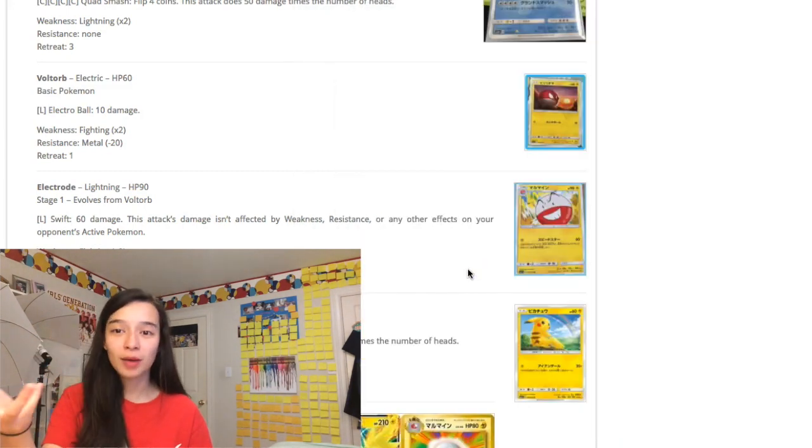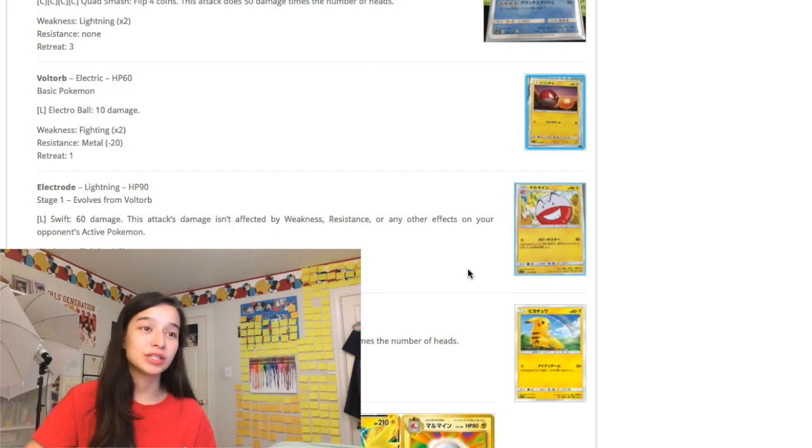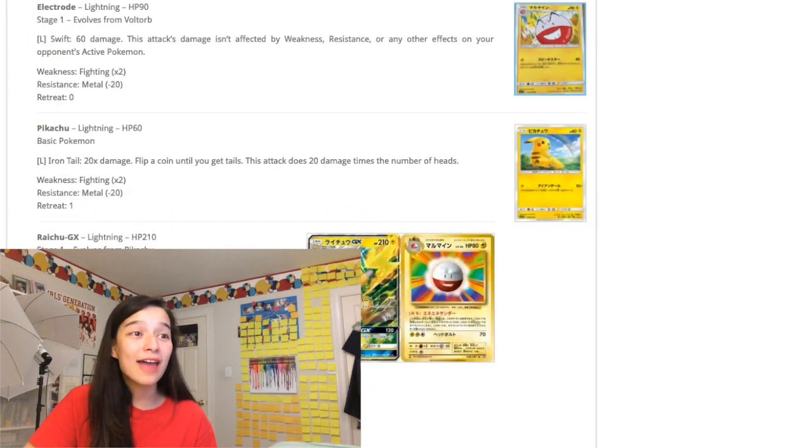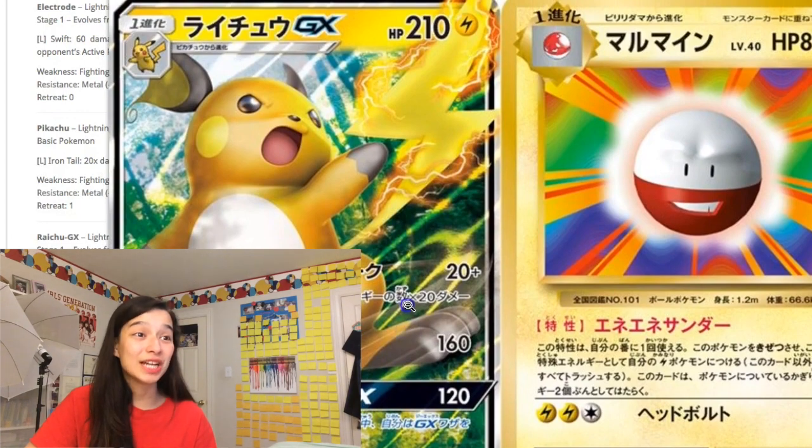On AmiAmi you can pre-order these boxes and I didn't pre-order in time, so right now pre-orders are closed. I'm going to have to wait until the set officially releases and hopefully I can pick them up — but I have never been so excited for a Japanese set before.